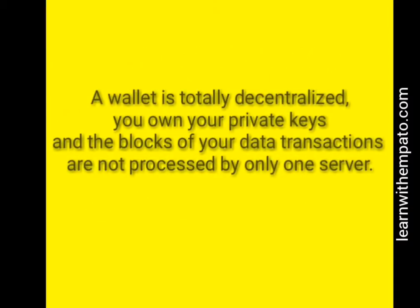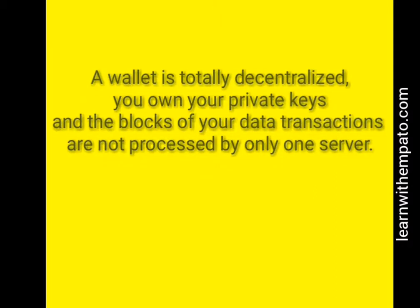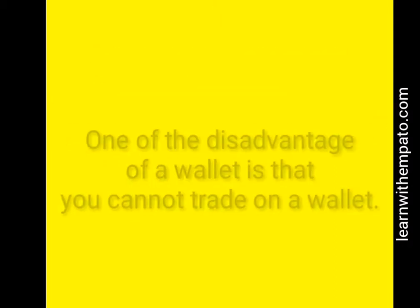A wallet can store your coins as long as you want. A wallet is totally decentralized — you own your private keys, and nobody can intrude into your privacy.